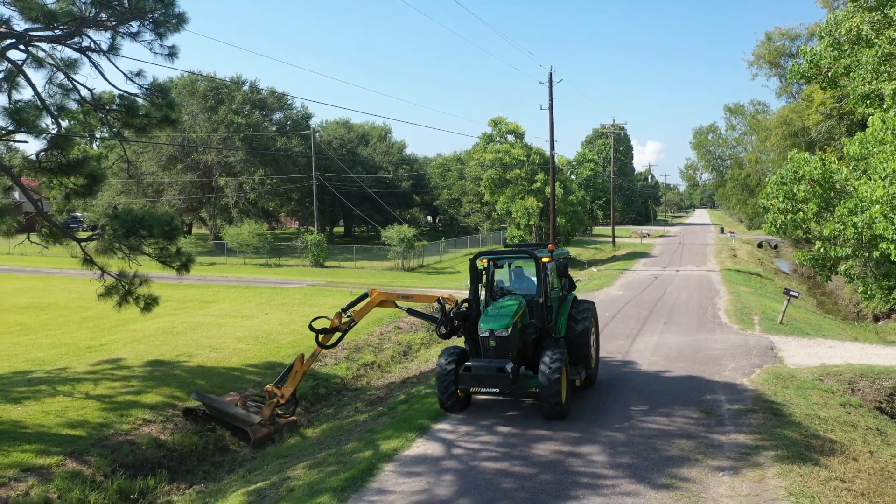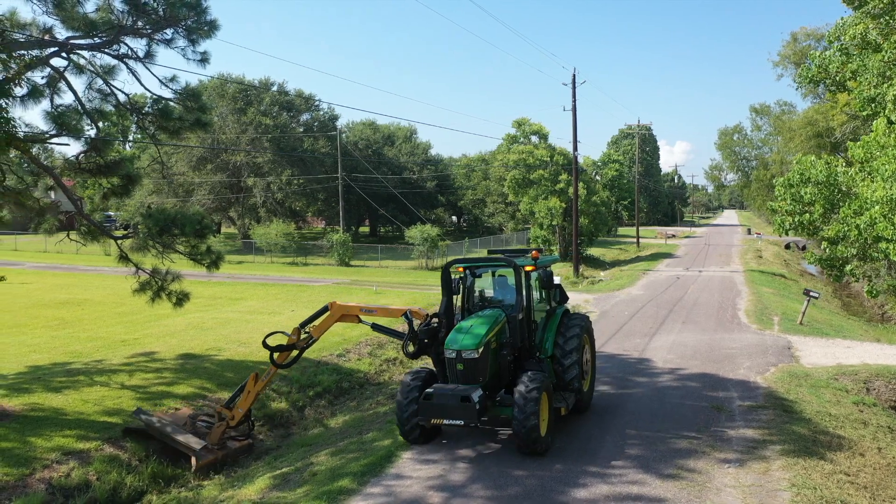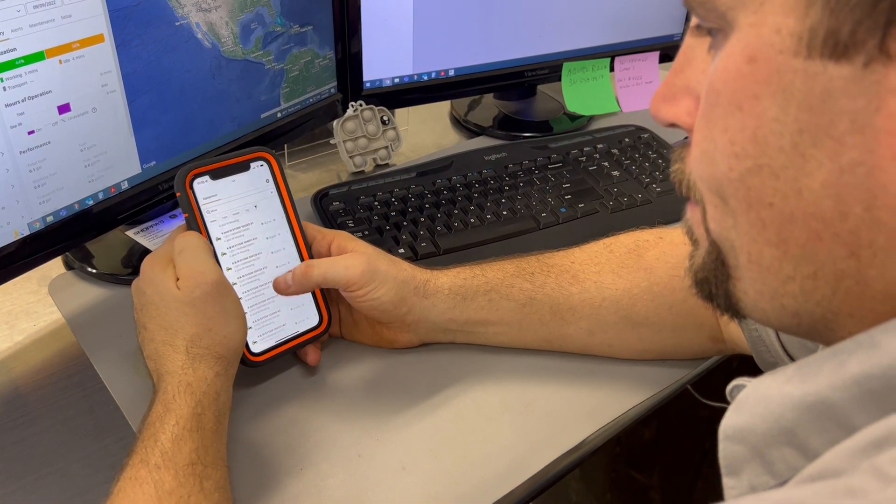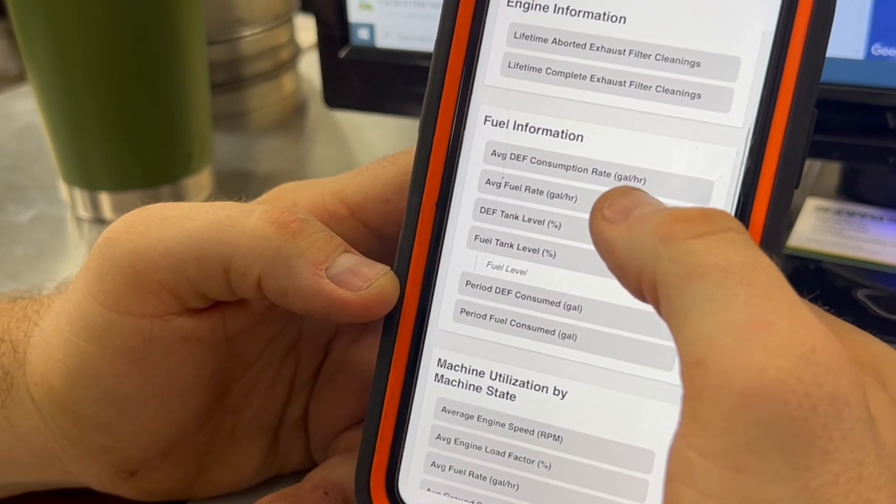As an operator, as an infield, you can have multiple people tied to this phone. You can use the app, and you can find everything from fuel usage to DEF usage.